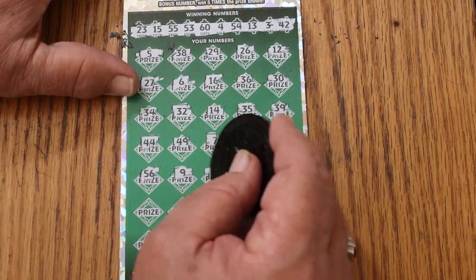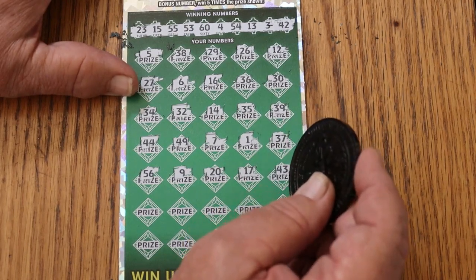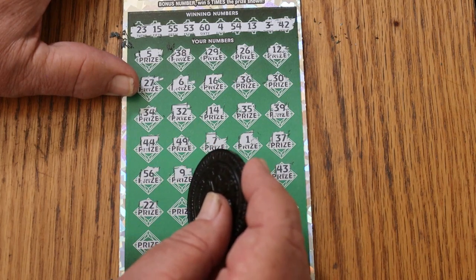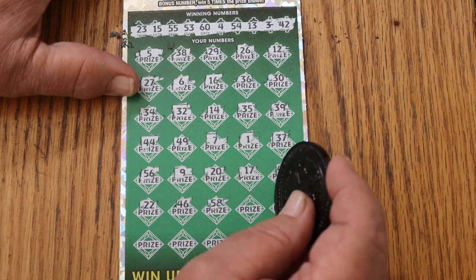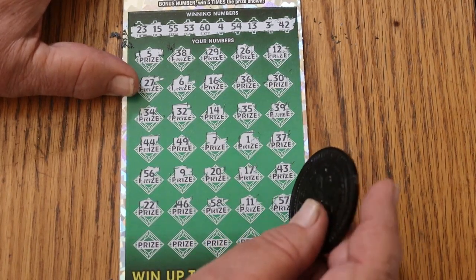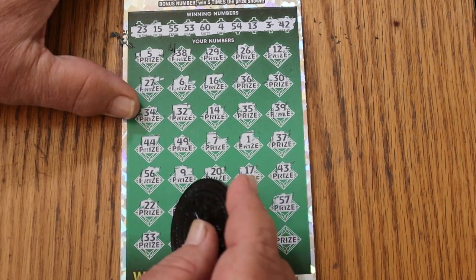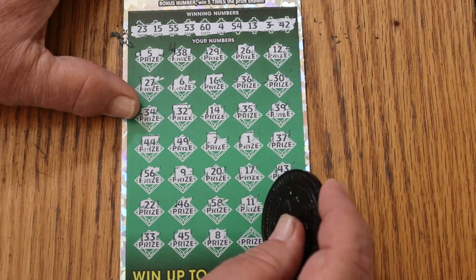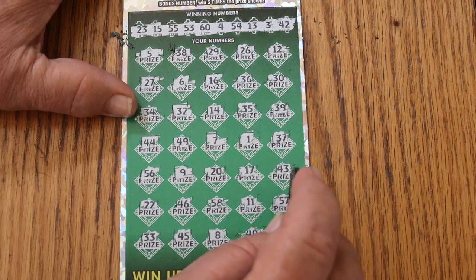15, 16, 17. 16. 46, 58, 11, 57, 33, 45, number 8, 40, and 48 in the corner — so no back-to-back.